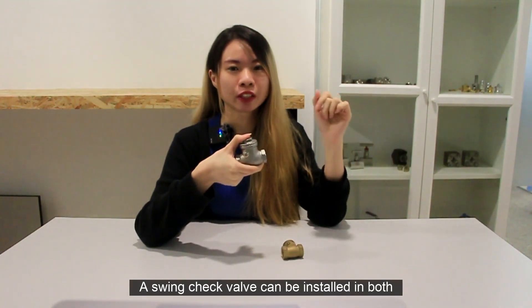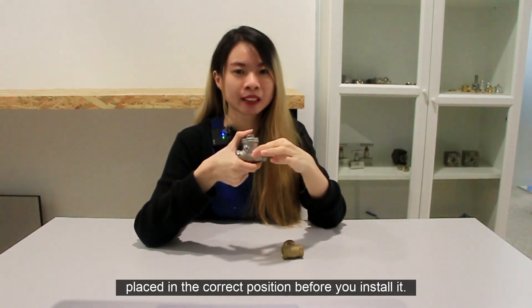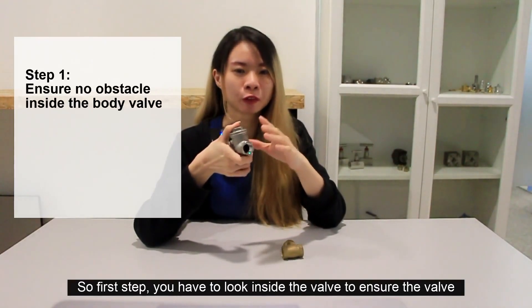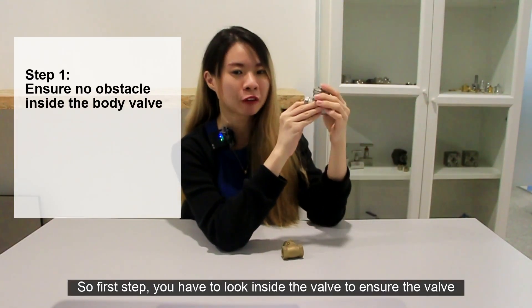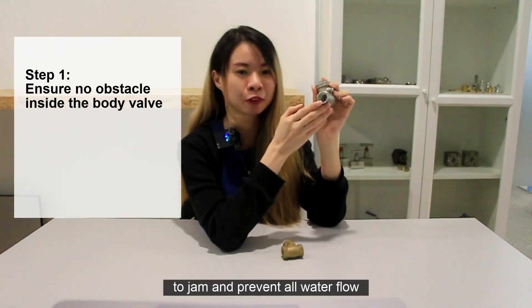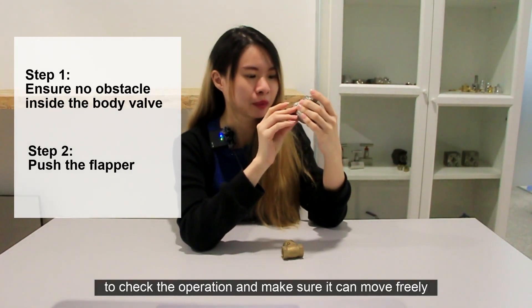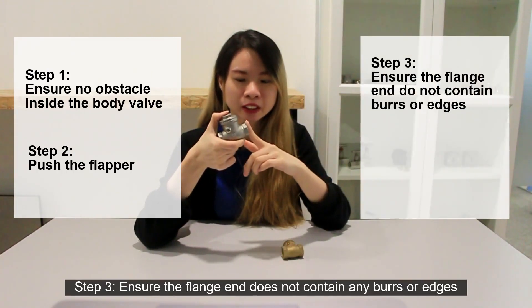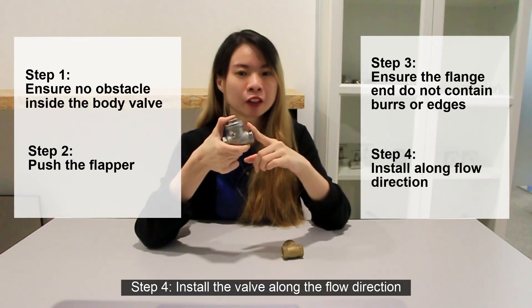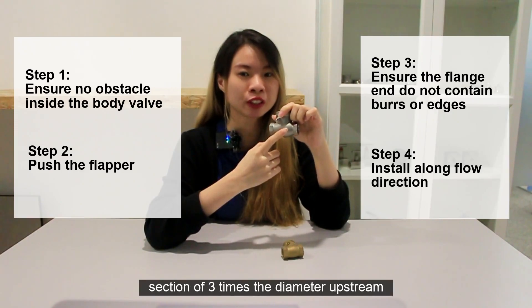A swing check valve can be installed in horizontal and vertical directions as mentioned. You need to ensure the flow arrow is placed in the correct direction. Here are the installation steps. Step 1: look inside the valve and ensure there are no obstructions in the valve body — if a small object enters the check valve, it may cause the disc to jam and prevent water flow. Step 2: push the disc away from the seat surface to check the operation and make sure it moves freely. Step 3: ensure the pipe end connections do not contain any burrs or sharp edges that would prevent them from sealing properly. Step 4: install the valve along with the flow direction according to the flow arrow, ensuring there is a straight pipeline section of 3x pipe diameter upstream.